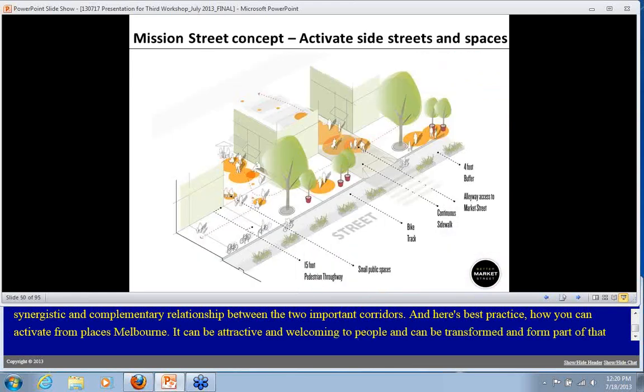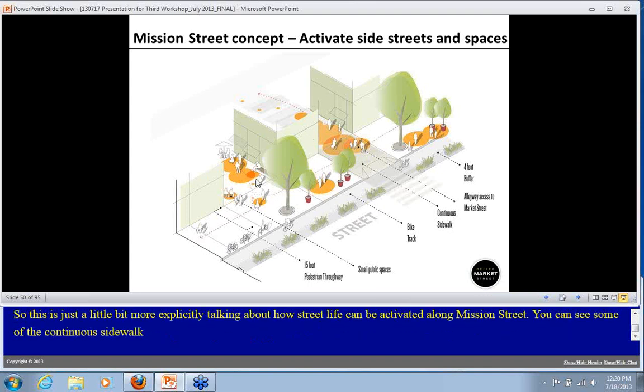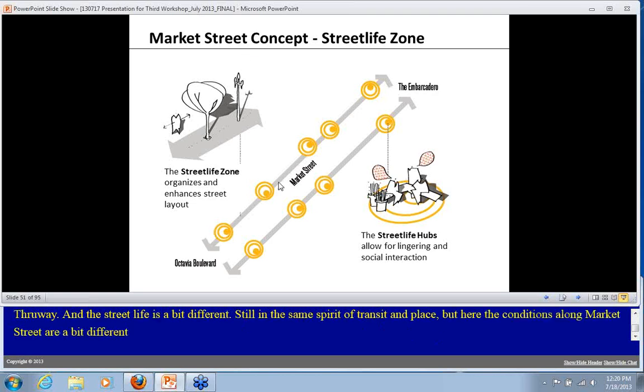Street life can be activated along Mission Street through continuous sidewalks and where side streets and plazas have a chance to spill out into the street, while maintaining at least a 15-foot pedestrian throughway along the entire length of Mission Street. The Market Street concept for street life is a bit different — still in the same spirit of transit and place — but here we have much wider sidewalks and the opportunity to have what we're calling the street life zone along the entire length of the street.